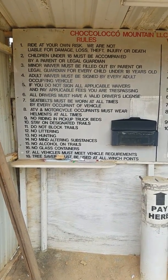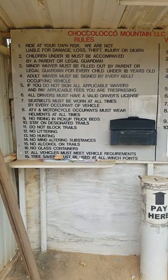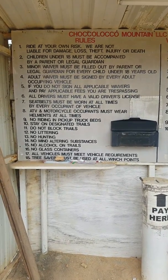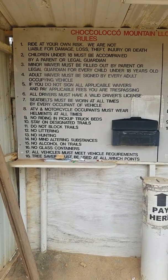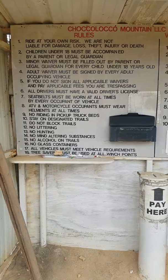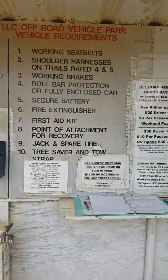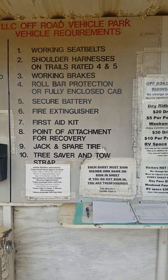Here are your rules for Chocolate Mountain, and the black box right there is gonna have your pay envelopes. You just fill it out, put your cash in the envelope, and put it over here where it says 'pay here.' There's one set of the rules here for the jeeps and your vehicles.